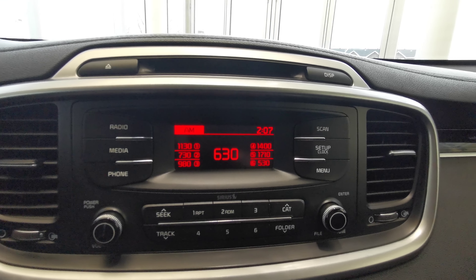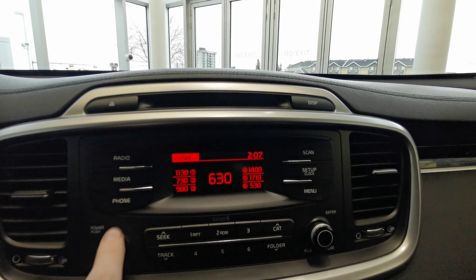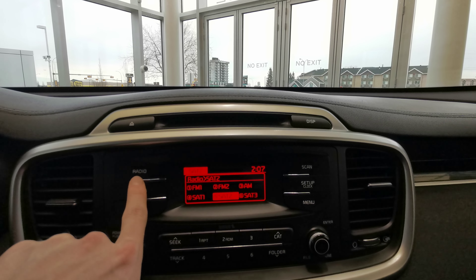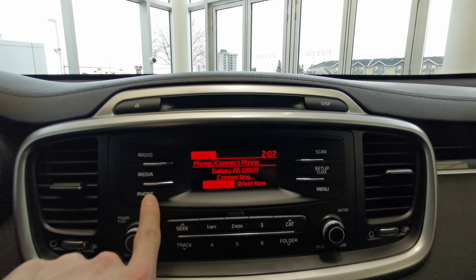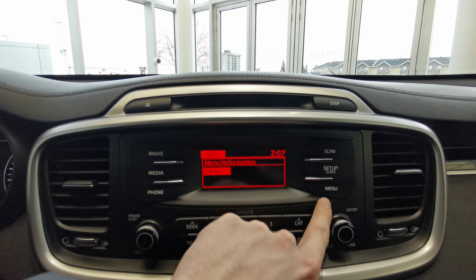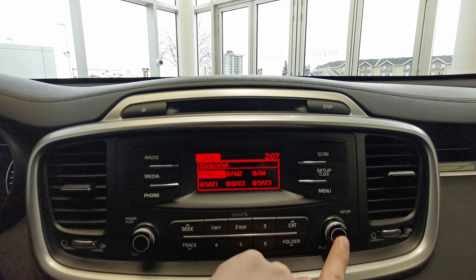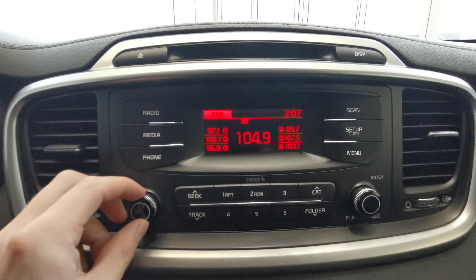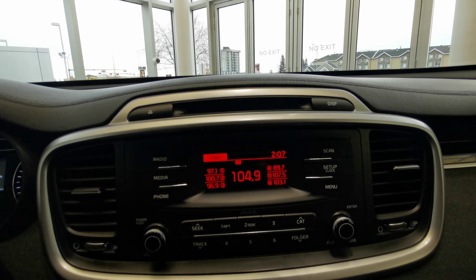You have your infotainment system in your center console. It features AM FM radio, and you can subscribe to satellite radio as well. You can pair your phone up for Bluetooth. There's a menu selector, volume control, favorites down at the bottom, and a CD player up at the top.